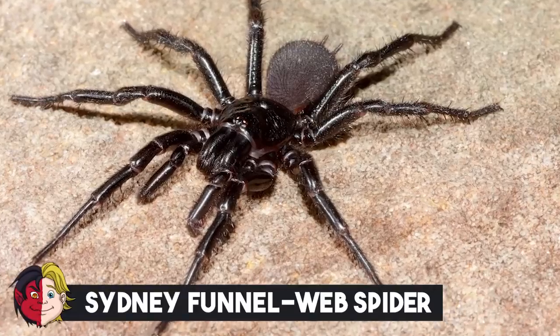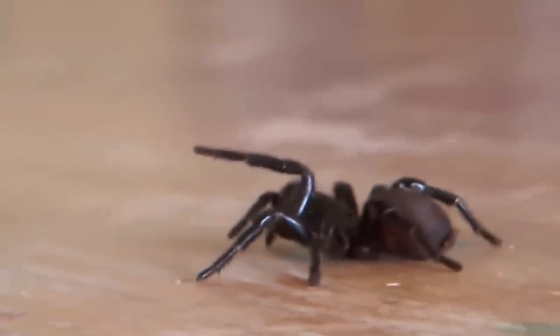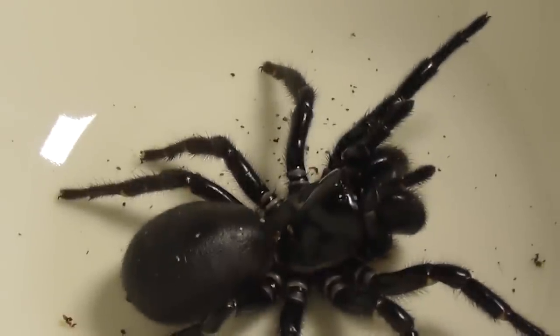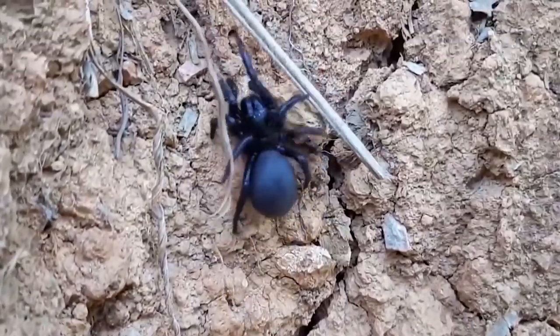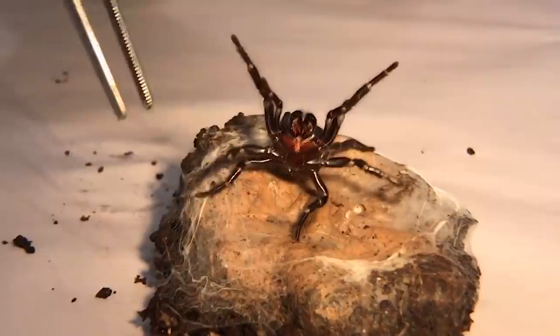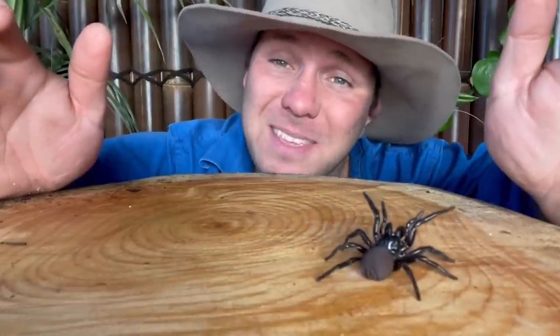Number 20: Sydney Funnelweb Spider. This is a venomous spider species native to eastern Australia, usually found within a hundred kilometers radius of Sydney, which is pretty much where it got its name from. The Sydney Funnelweb Spider is medium to large in size, with a body length ranging from one to five centimeters. Both sexes are glossy and dark colored, ranging from blue-black to black to brown or dark plum colored. The hard upper shell covering the cephalothorax is almost hairless and appears smooth and glossy, with finger-like spinnerets at the end of their abdomen.